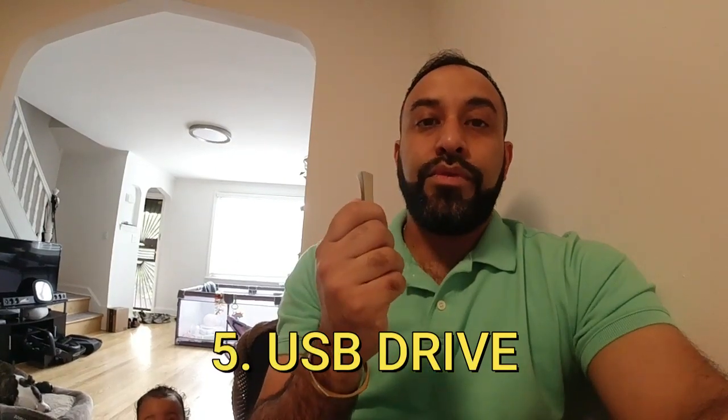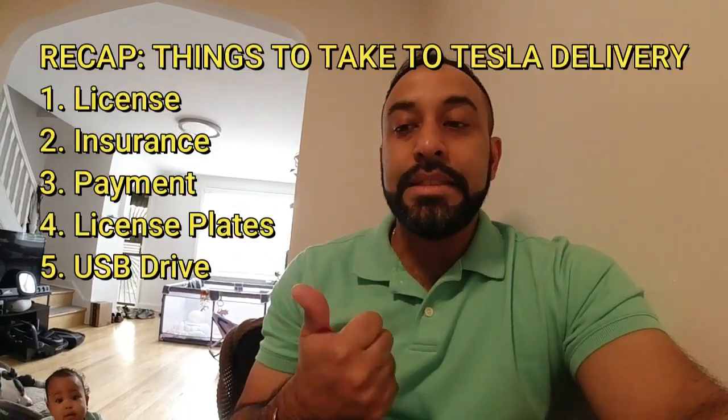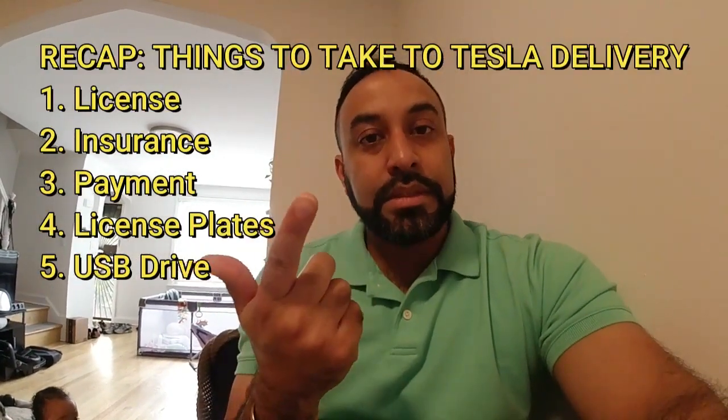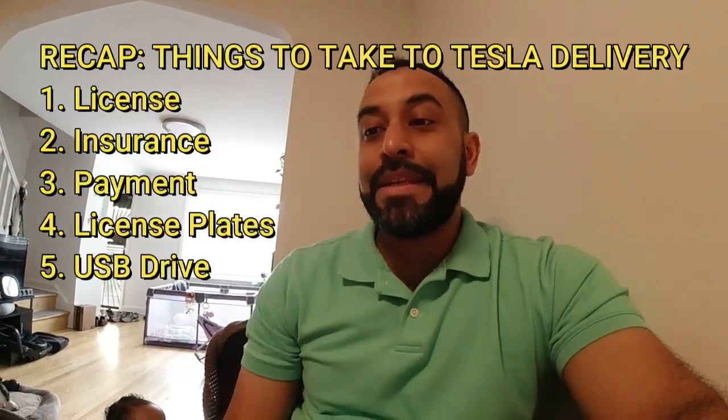Other than that, everything else should be accounted for. I'm also taking my drive for century — the car should come with one, but just in case I'll bring it. So again: license, insurance card, financing, plates if you're transferring — and that's about it. We're about to order an Uber, head over for the delivery appointment. I'll see you at Tesla Brooklyn!